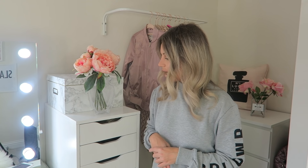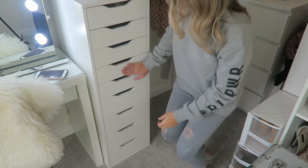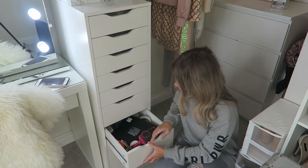These drawers here are the Alex nine-drawer storage unit. It is £95 — it's a more expensive IKEA product. It fits so much in and I absolutely love it. It's a perfect addition to any vanity area. It has all my hair products, hair curlers, etc. in there. It goes from smaller drawers at the top down to bigger drawers at the bottom, and the bigger ones really fit so much in.